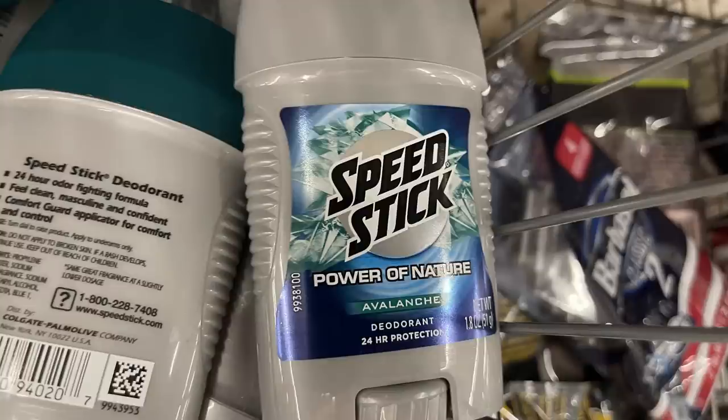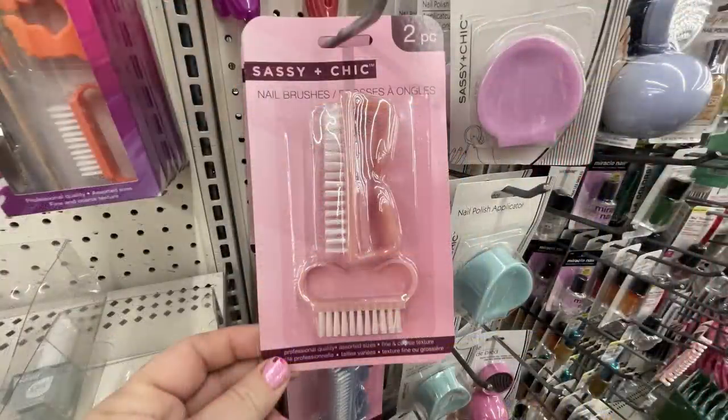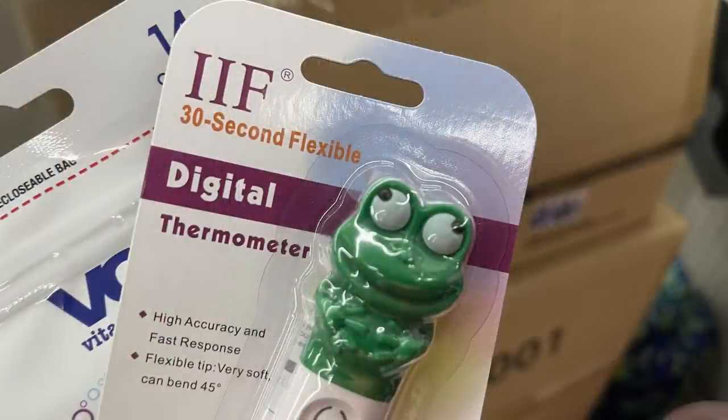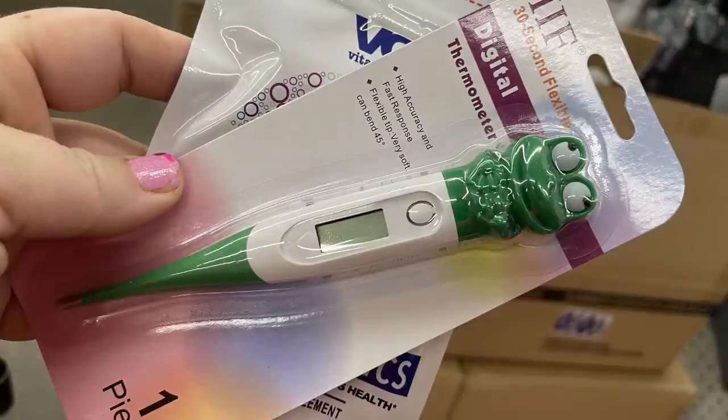There are Speed Stick Irish Spring and Power of Nature deodorant restocks, sassy chic nail brushes in a two-pack with small and large in either pink or blue, and digital thermometers that read in 30 seconds and are bendable up to 45-degree angles — perfect for children.